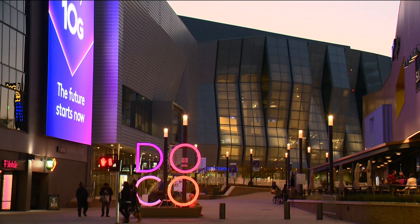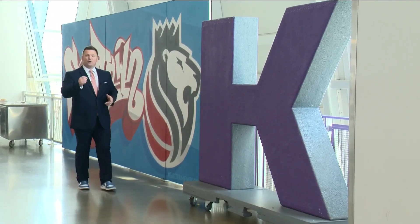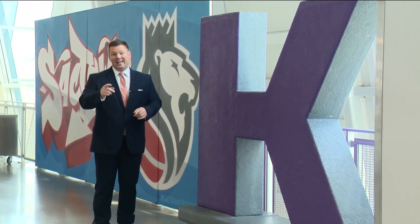Welcome to the Golden One Center. It sits in the heart of DoCo, Sacramento's downtown Commons area. This is the home of the Sacramento Kings, and it currently carries the reputation of being the most technologically advanced arena in the NBA.